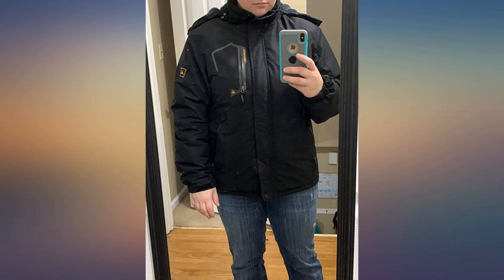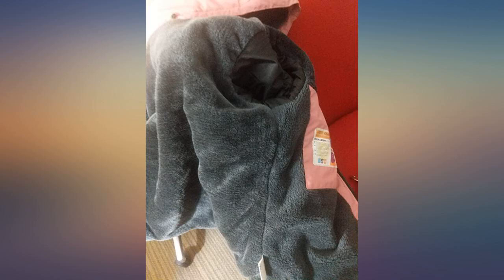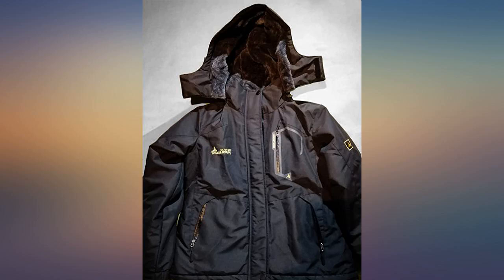I bought this jacket to go on a snowboard trip to Lake Tahoe. It was 25 degrees up the mountain. I only had one other layer underneath and I didn't feel any cold at all. Great buy. I truly recommend it, and it's a very good-looking jacket.